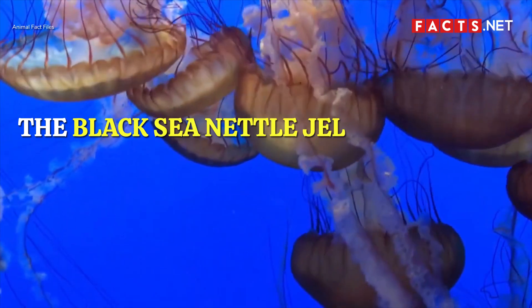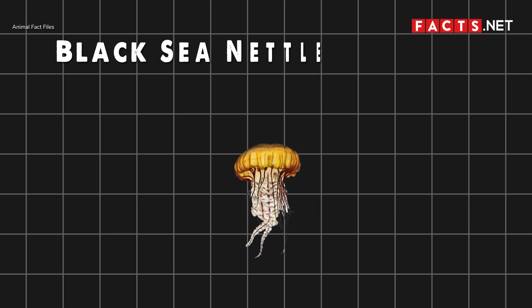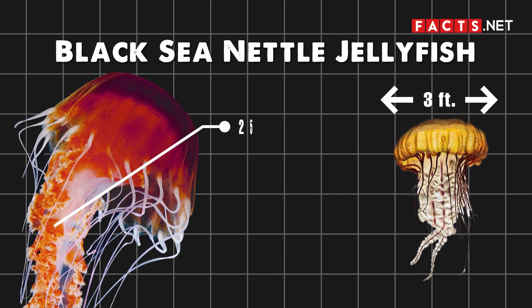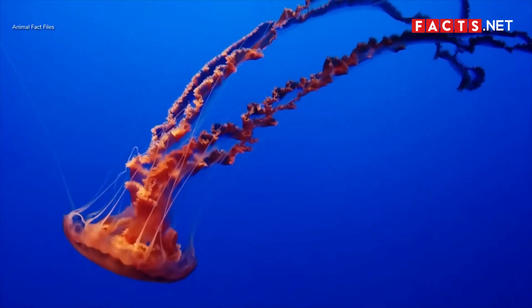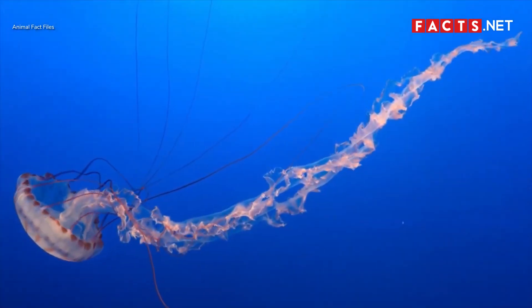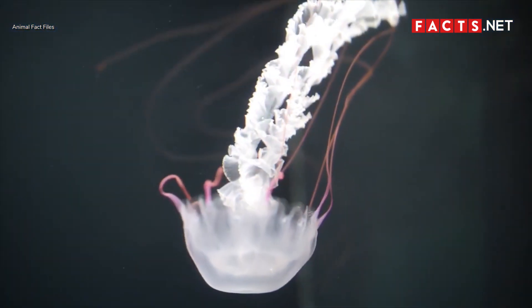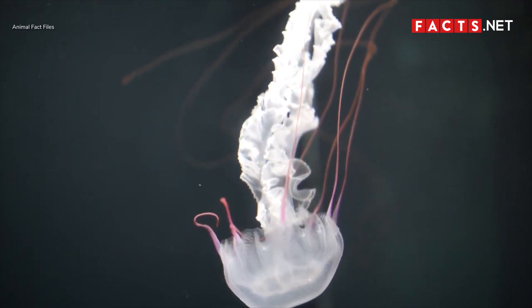The black sea nettle jellyfish is among the largest types of jellyfish in the world. While its bell diameter usually reaches around 3 feet, the black sea nettle's oral arms can grow up to 25 feet long and its tentacles can grow up to 8 feet long. Not much is known about its geographic distribution because sightings have become quite rare. However, it has appeared in the waters of the Pacific Ocean, especially in Southern California. The most recent sighting of a group of black sea nettles was in 2013 in South Laguna Beach, California.